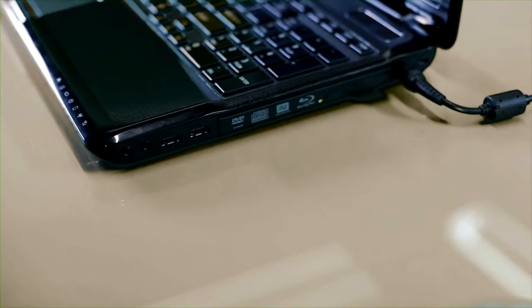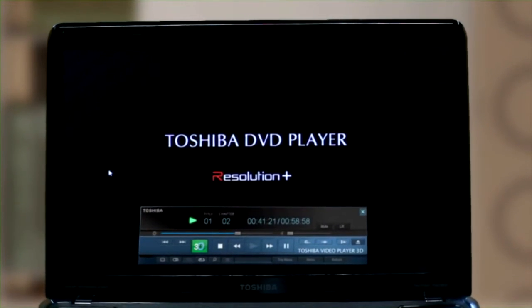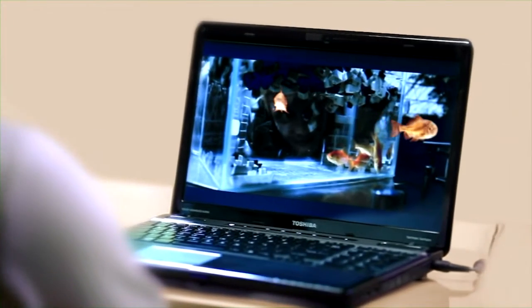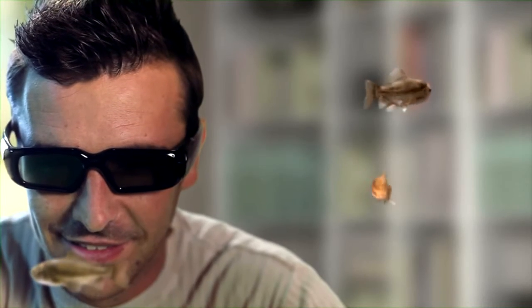Moreover, the specially developed Toshiba video player 3D software gives an extra dimension to your existing 2D DVD collection, generating a 3D stereoscopic view at stunningly high quality.